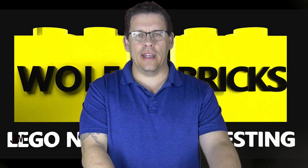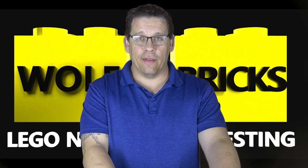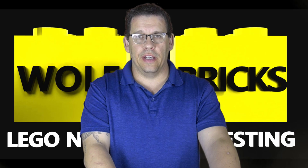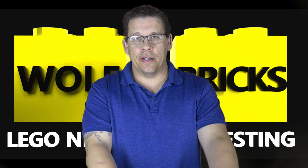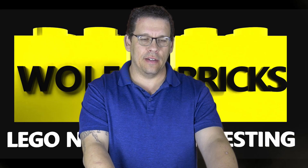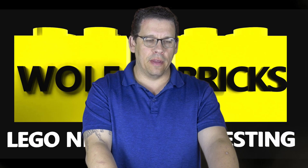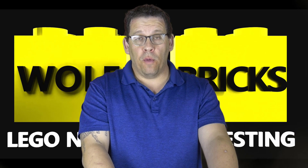Good afternoon everybody, time for another Wolf of Bricks update. I'm Jim and this is where we talk about Lego investing and reselling. Recently I was trying to come up with topics for this channel and I realized I've been doing YouTube videos for maybe 18 months now and I've never done chess sets, which seems like something that should have been one of my first videos.